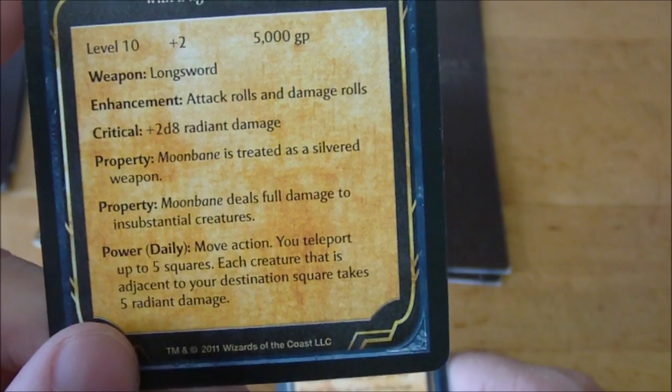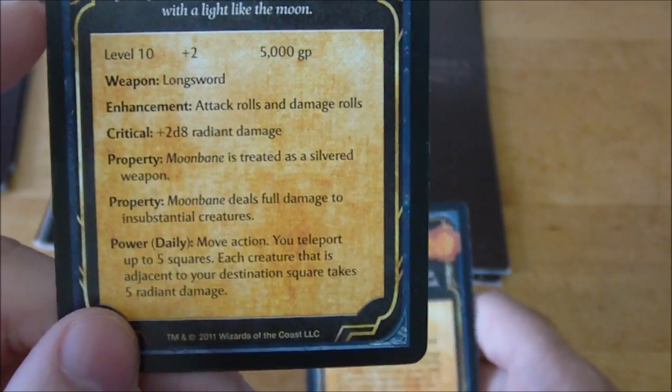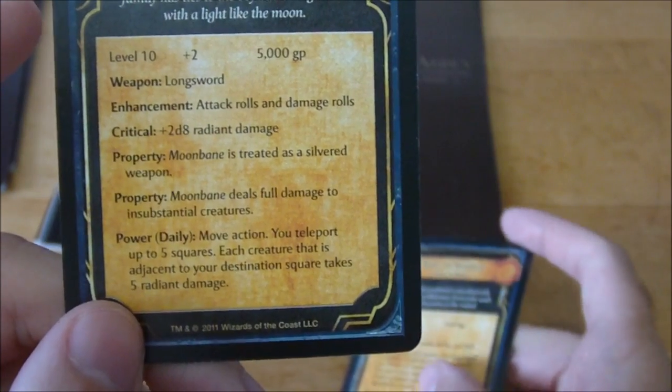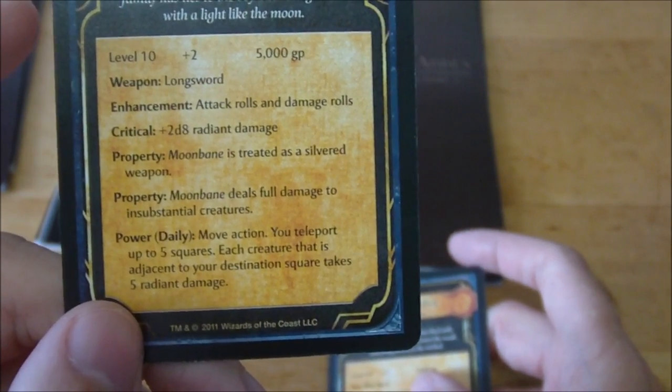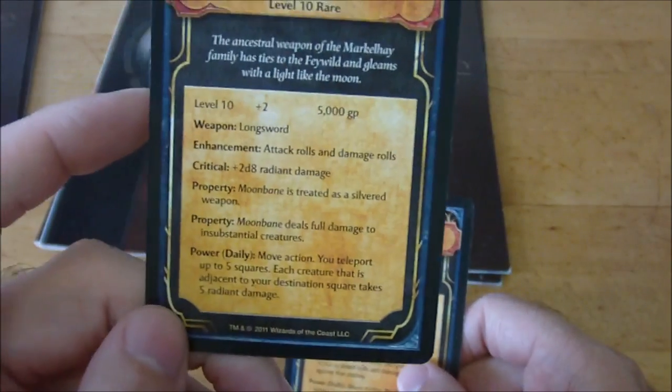Moonbane is treated as a silvered weapon, deals full damage to insubstantial creatures, and as a daily ability you can teleport up to five squares — each creature adjacent to your destination square takes five radiant damage. So you can actually teleport into the middle of a group of enemies and deal some damage to them.